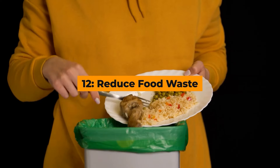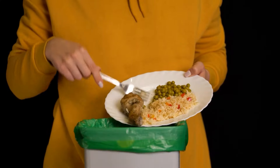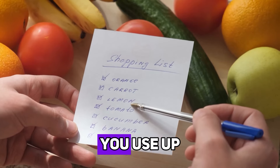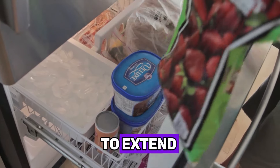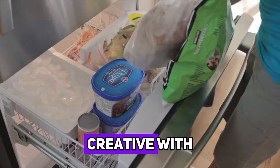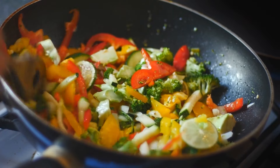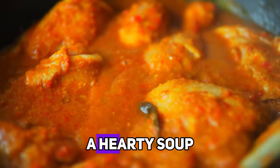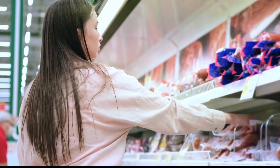Hack number twelve: reduce food waste. One of the biggest ways to save money on groceries is to reduce food waste. Plan your meals carefully to ensure you use up all the ingredients you buy. Store your groceries properly to extend their shelf life and get creative with leftovers. For example, use leftover vegetables in a stir fry or turn yesterday's roast chicken into a hearty soup. By making the most of what you have, you'll need to buy less and save more.